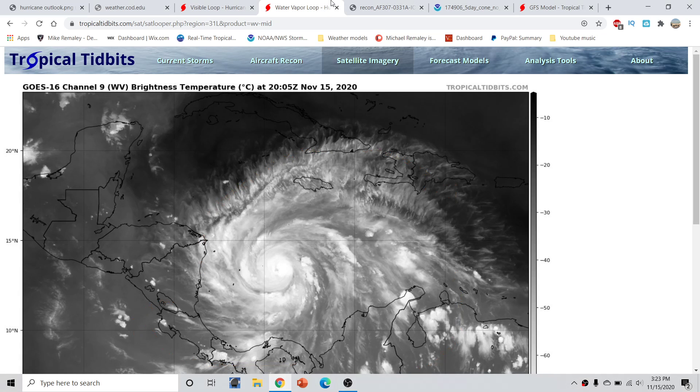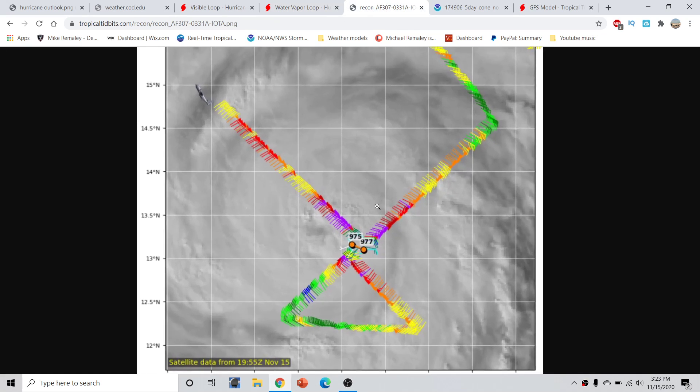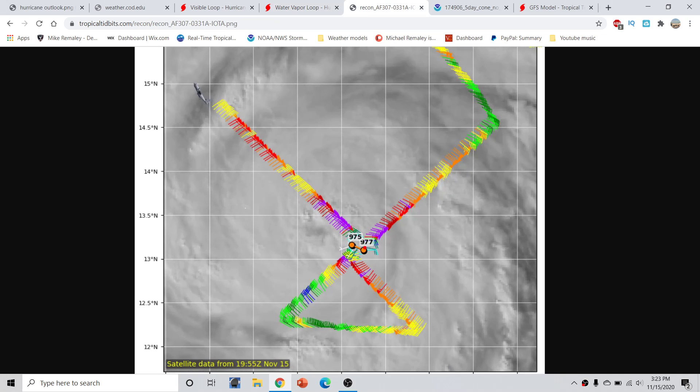From the latest recon plane, we've seen a pressure that has fallen a couple of millibars. The first pass was 977 mb, and the second pass was 975 mb. The storm is moving very slowly and hasn't moved all that much since the last recon plane was in there.